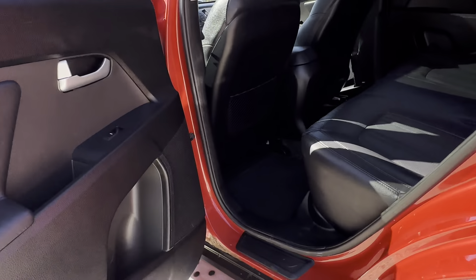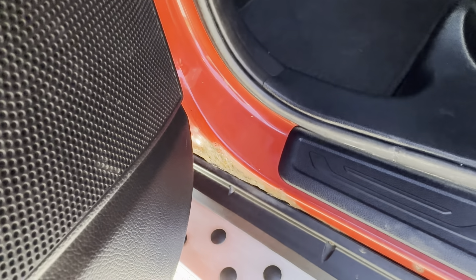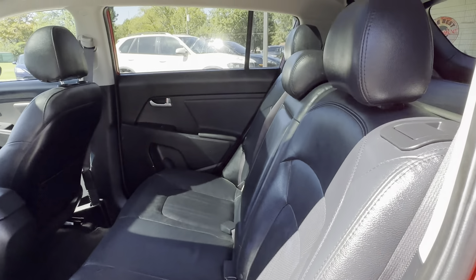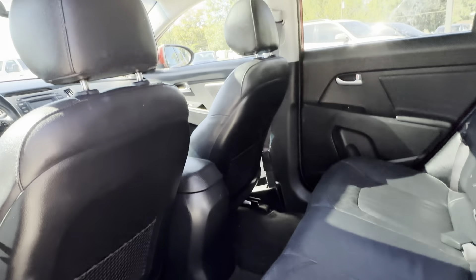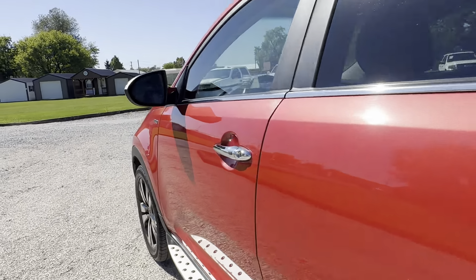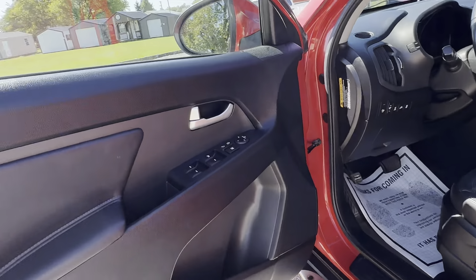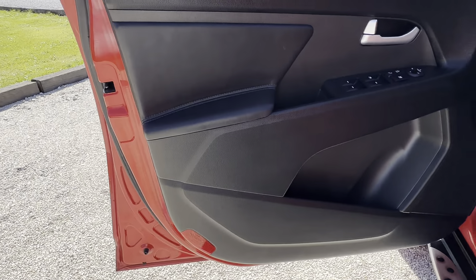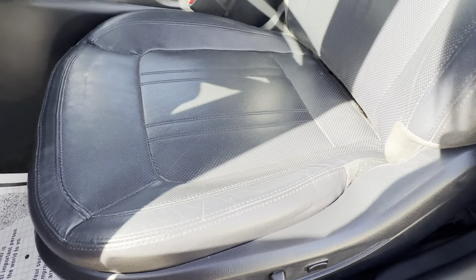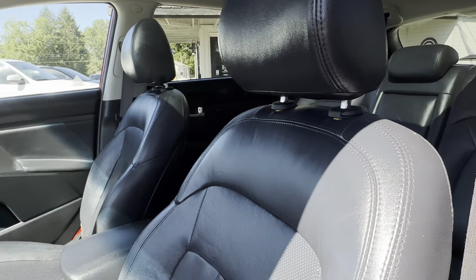Same area with the rust spot here right below the passenger door area. We do have a power seat and it does function properly.